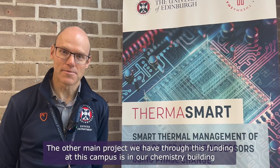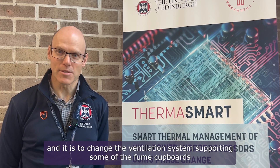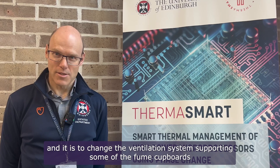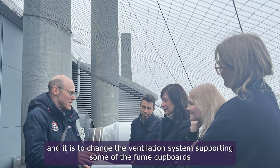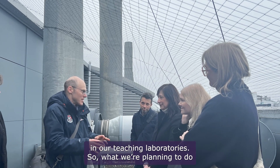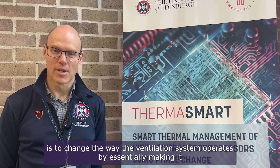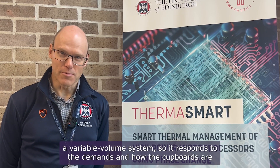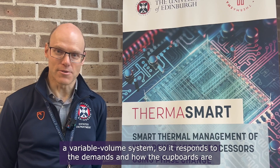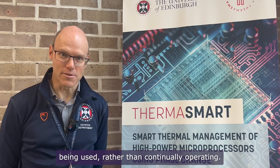The other main project through this funding at this campus involves our chemistry building — specifically changing the ventilation system supporting some of the fume cupboards in our teaching laboratories. We're planning to make the ventilation system a variable volume system so it responds to the demands and how the cupboards are being used, rather than continually operating.